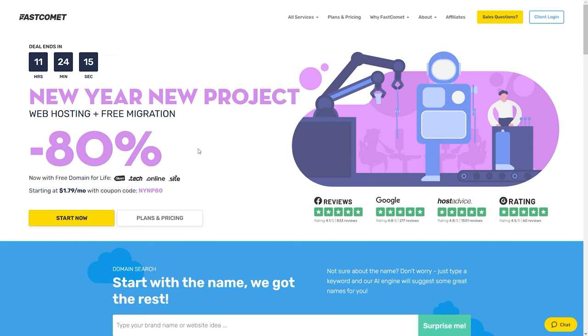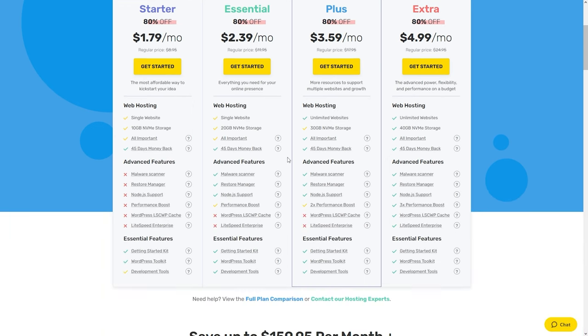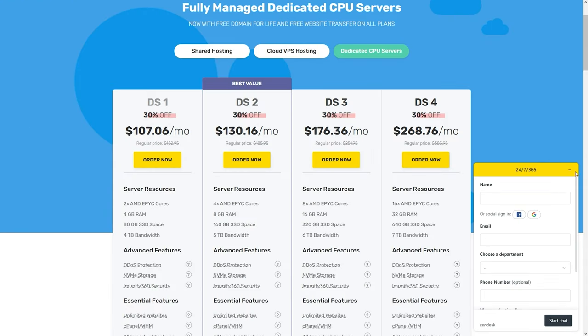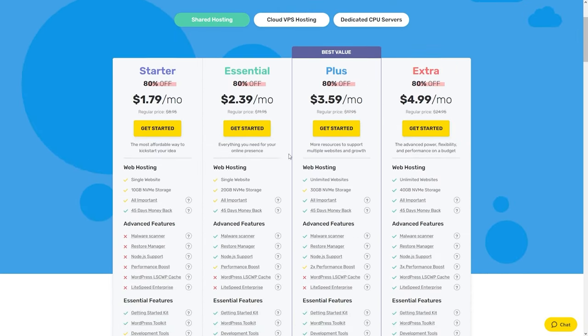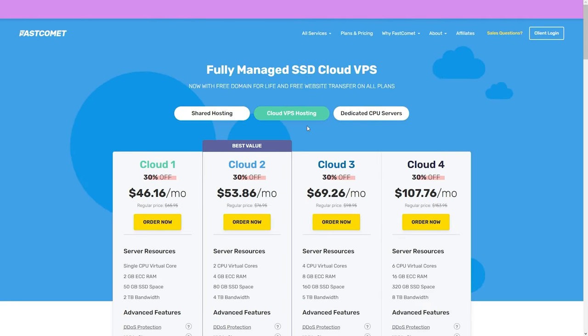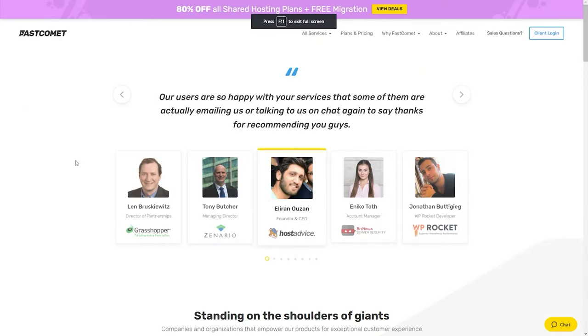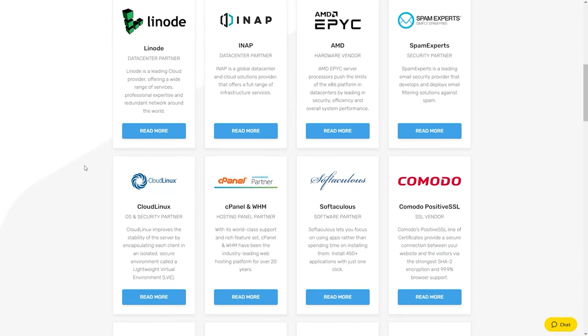Before we continue, I'd like to quickly mention the sponsor of this video, FastComment — a hosting company you can use to create your own websites, from blogs to shops to literally any type of project. They offer amazing 24/7 customer and technical support, and they're cheaper than most bigger hosting companies like GoDaddy, SiteGround, and Bluehost. Check them out from the link in my description below and support me as a creator.